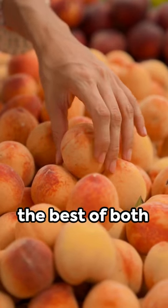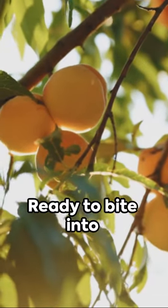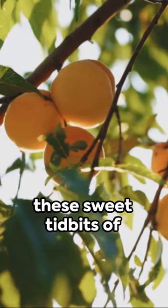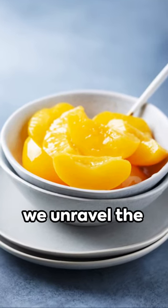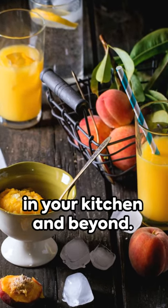And let's not forget the best of both worlds — the semi-clingstone, a harmonious blend of the two. Ready to bite into these sweet tidbits of knowledge? Join us as we unravel the mysteries of peaches and inspire you to get curious and adventurous in your kitchen and beyond.